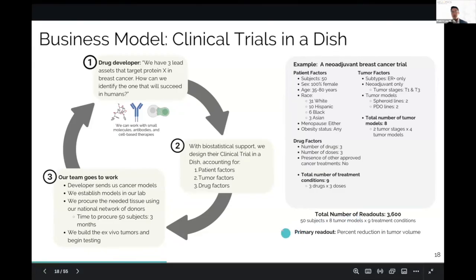The primary readout, because this is a neoadjuvant trial, will be percent reduction in tumor volume — on par with pathologic complete response. Once the trial design is established, our team goes to work. The developer sends us their cancer models, we establish them in our labs, and then we procure tissue using our national network of donors. It takes about three months to procure tissue from 50 subjects, and we build the tumors and begin testing.